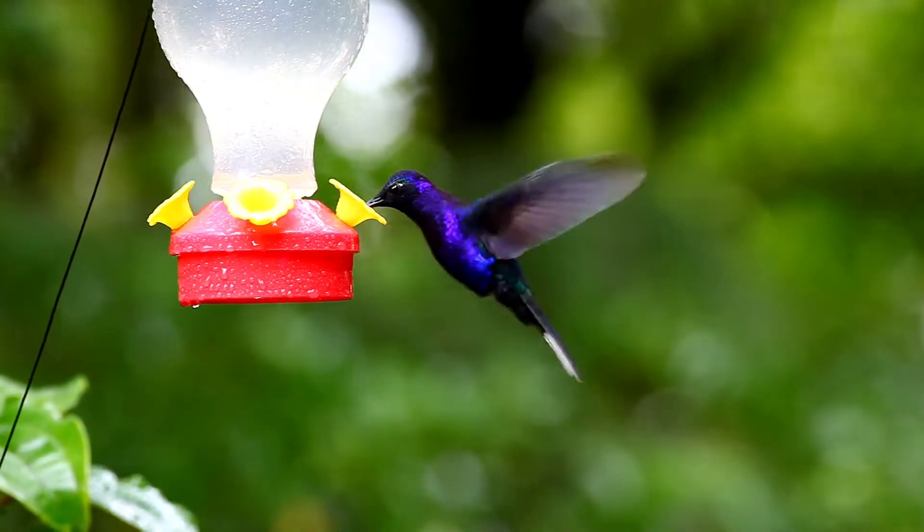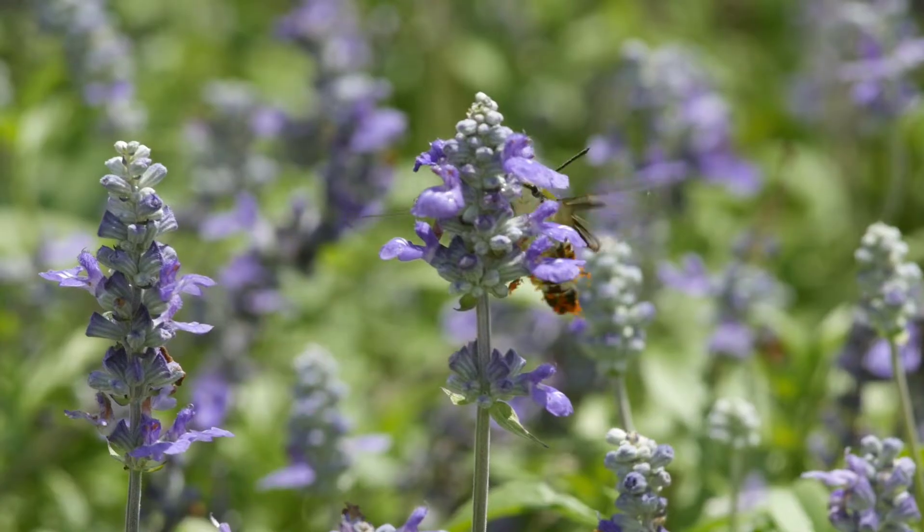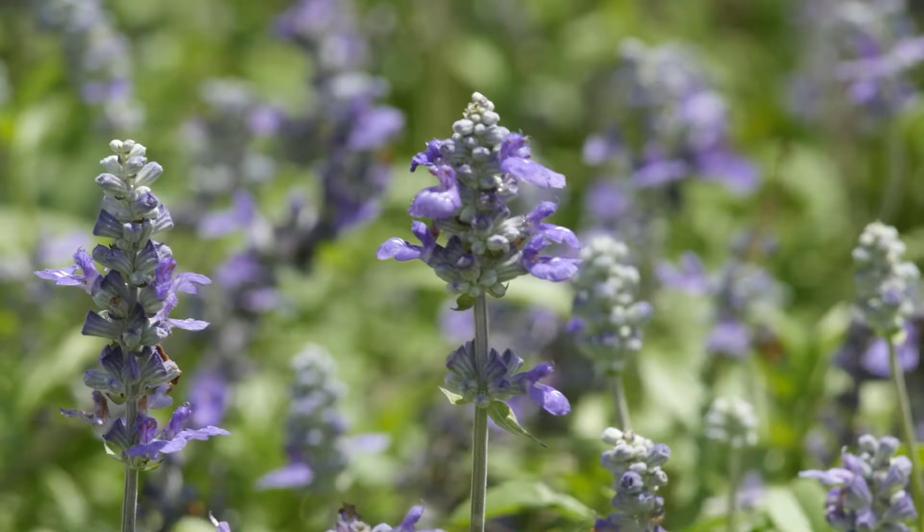They have long, narrow beaks used for extracting nectar from flowers. Their feathers are frequently iridescent colors, and range from brown to blue, green, purple, red, and pink.